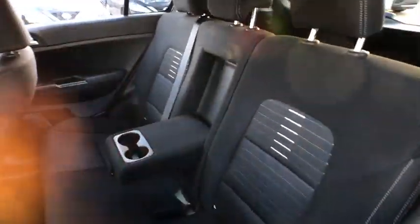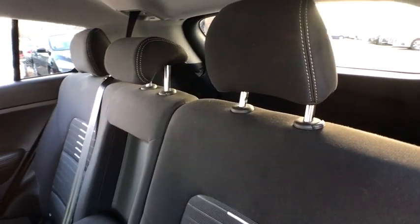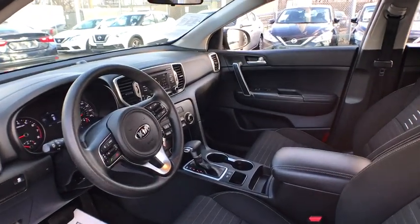Power steering, adjustable steering wheel, four-wheel disc brakes, aluminum wheels, cruise control, front wheel drive, rear defrost, AM FM stereo radio, child safety locks, power door locks, bucket seats, MP3 player.